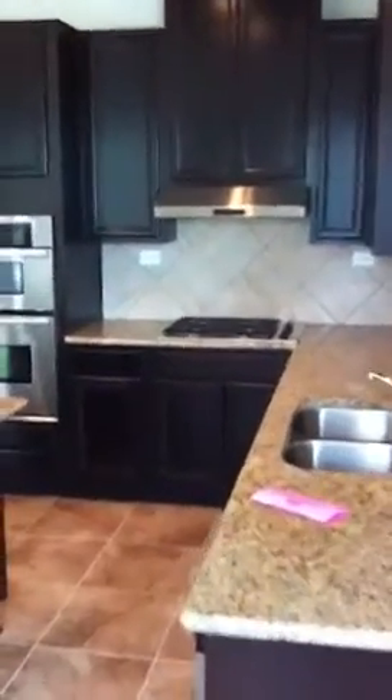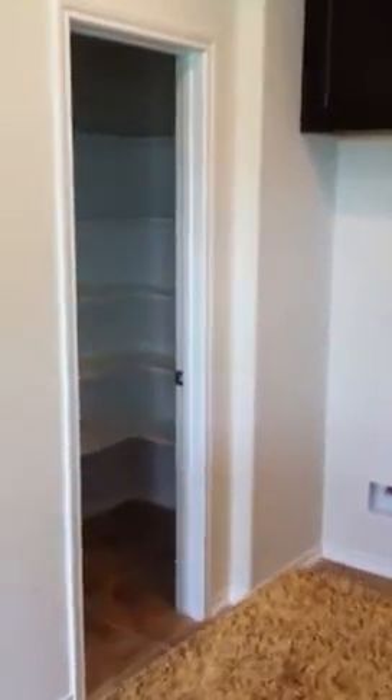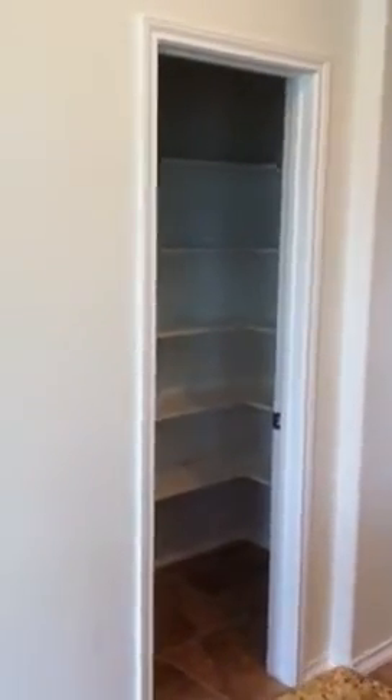This is the 1710 plan kitchen. It's the gourmet kitchen package, with beautiful granite countertops. This floor plan also features a nice walk-in pantry.